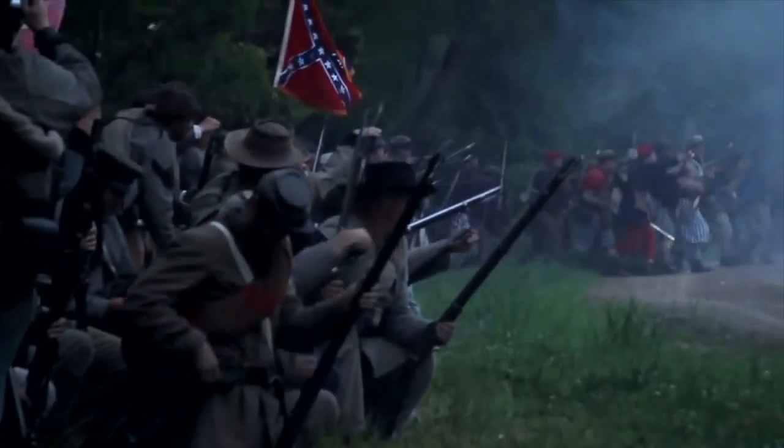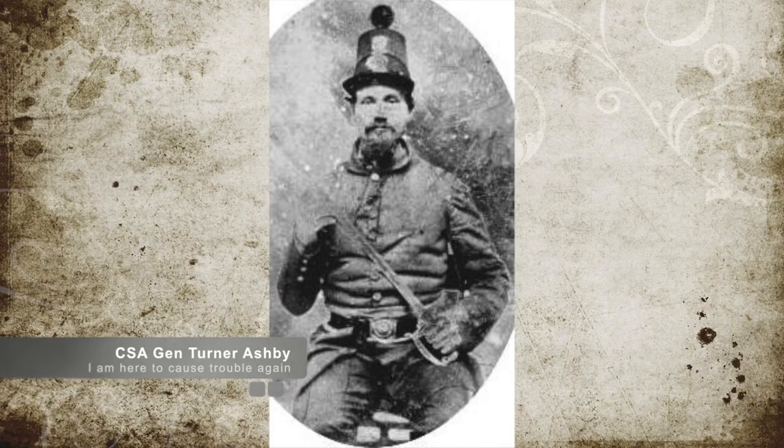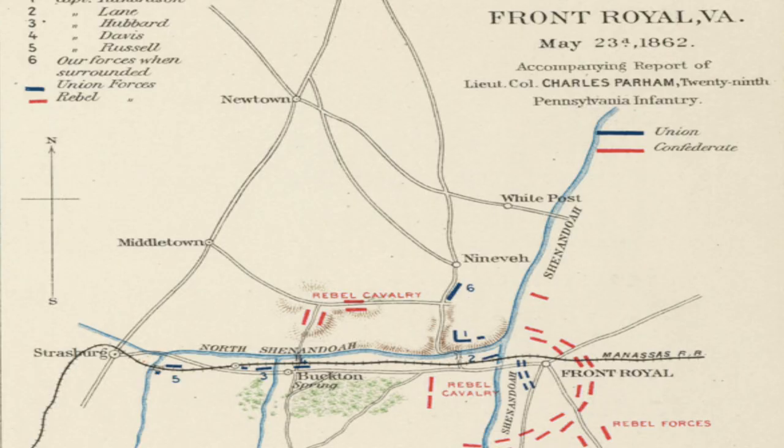The Union forces retreated across both the north and south forks of the Shenandoah River. In a desperate attempt to stop the Confederates, Kenley even tried to burn the bridges behind him. Unfortunately, those fires were extinguished by the Confederate forces too quickly to be of any use. Meanwhile, Jackson sent General Ashby to attack Buckton Station to the west to cut rail and telegraph lines, which would isolate Kenley even more.